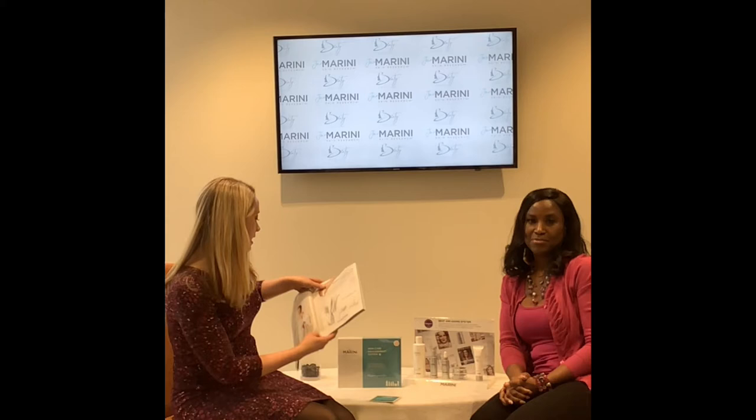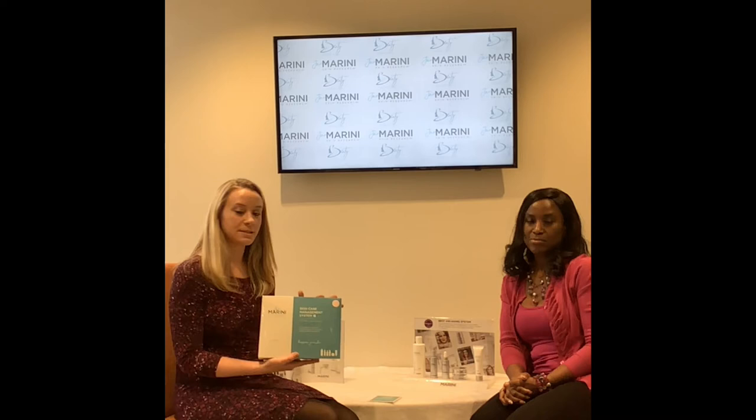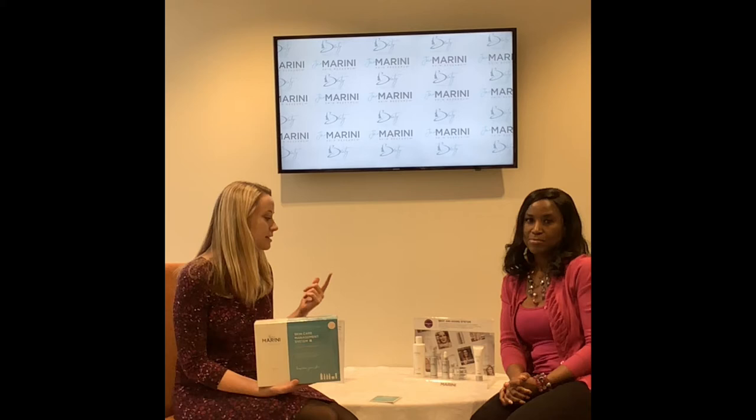This is what the system looks like. Everything that you need for your basic routine at home comes in this box. There are five products that all come together. As soon as you open the box, there are directions on the inside for how to use every single product. The products themselves are also labeled — step one, step two, step three, and so on.